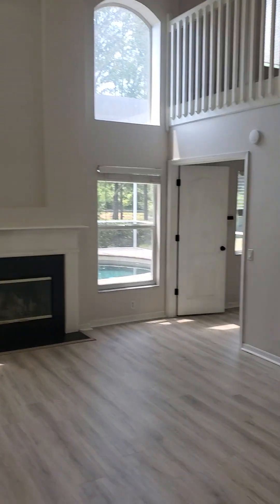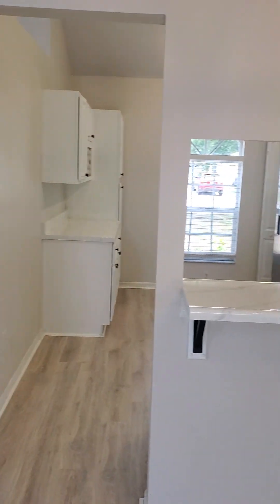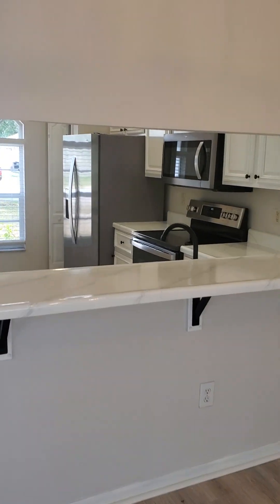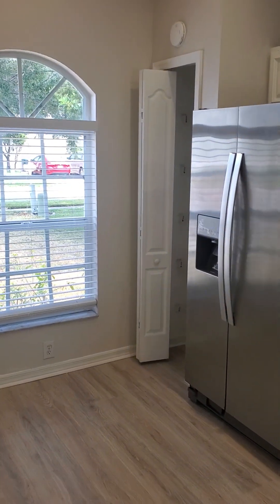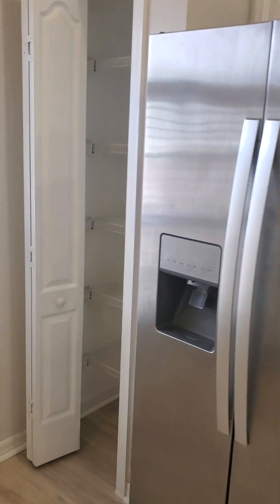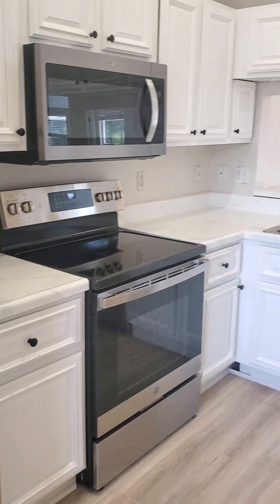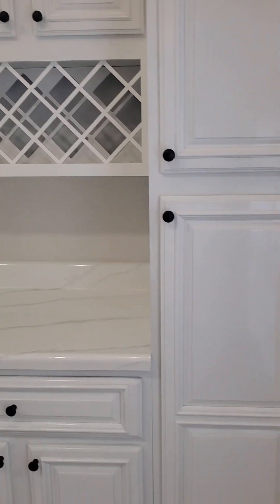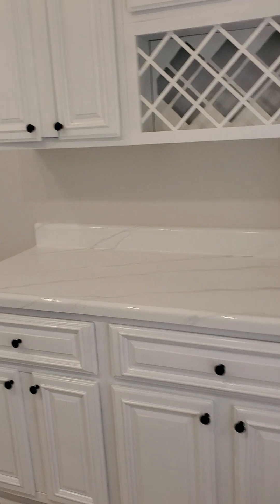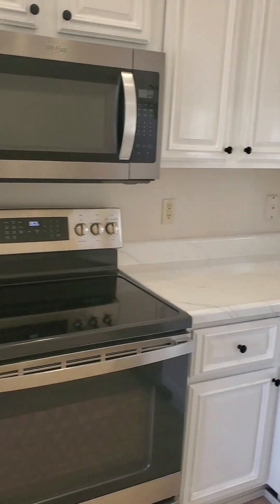Inside here, nice big room. Kitchen and dining room area — let's go into the kitchen. Not bad, little pantry closet. Extra cabinets and countertops over here. Not bad.